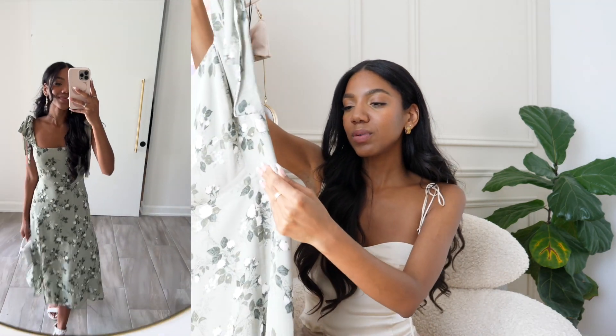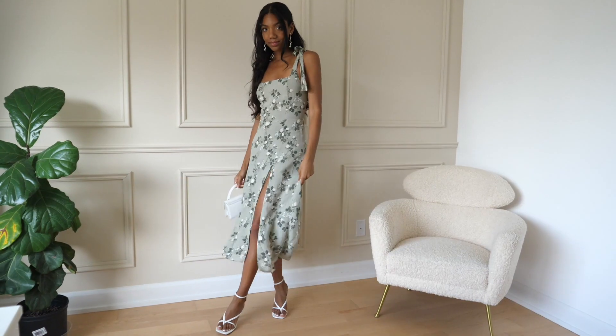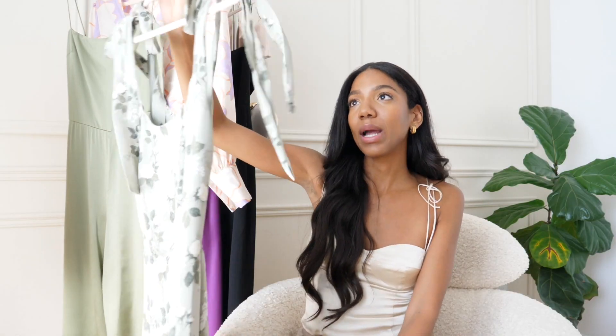I've worn it a few times and I feel like it's stretched out a little bit, but I think when I wash it, it will regain its snugness. When you wear something for a bit it loosens, and then you wash it and it gets right back to normal. I feel like that will happen with this one.